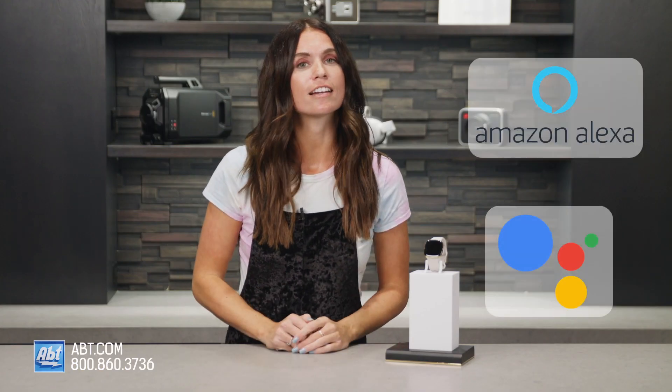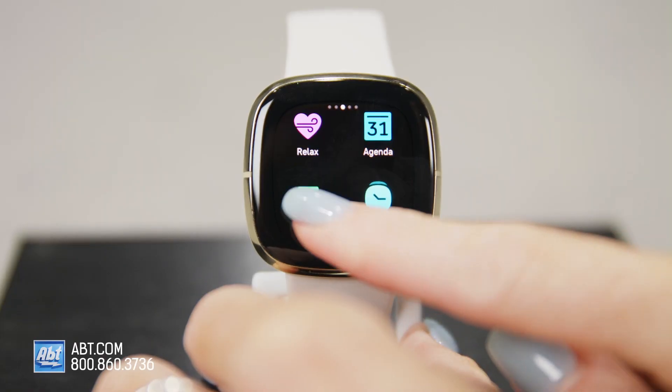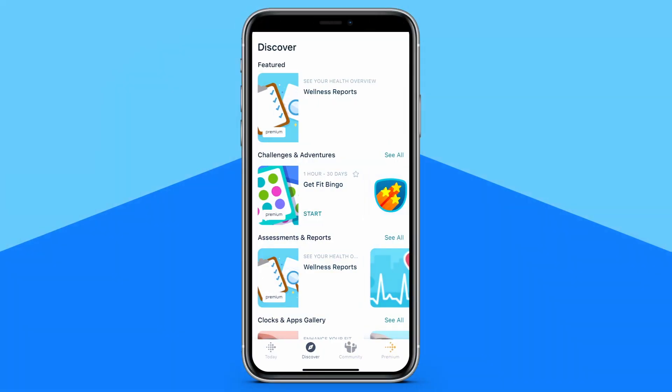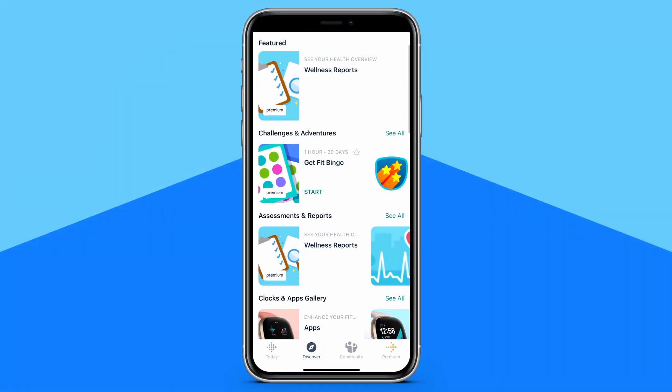Remember how I said the Sense was smart? Well, it has Google Assistant and Alexa built in, allows you to use Fitbit Pay to load your cards to your wallet in the app and then use your watch to pay on the go, and lets you download hundreds of apps right to your watch.